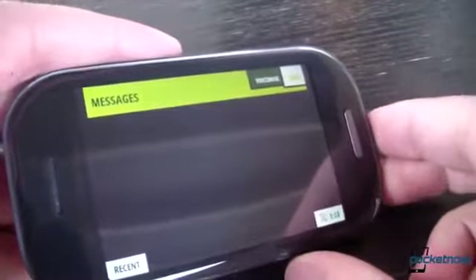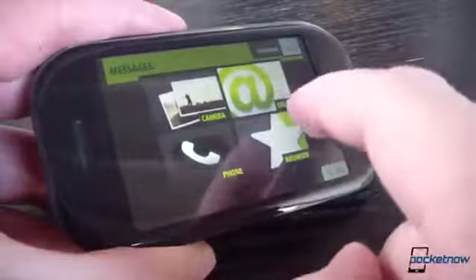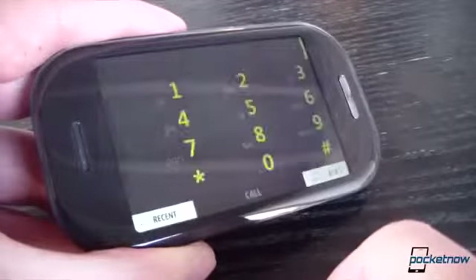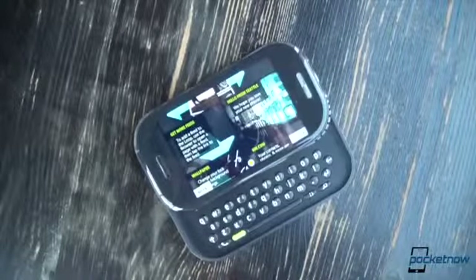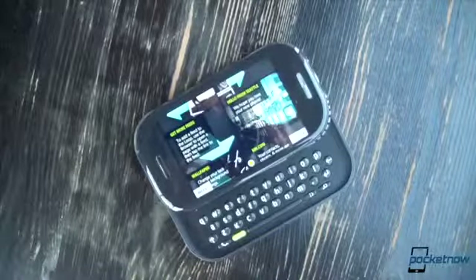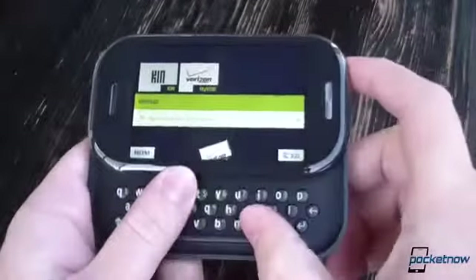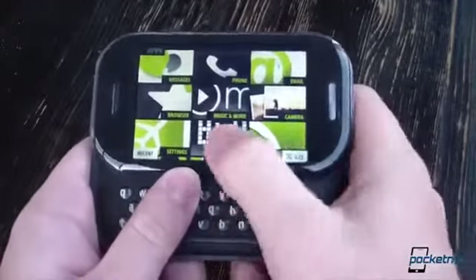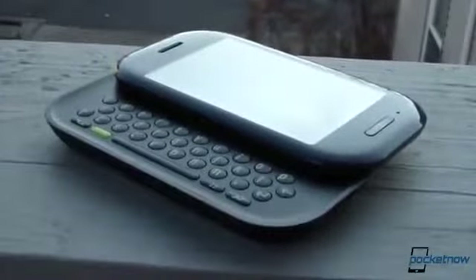The Kin could have been a great product. Some ideas here, like the omnipresent share functionality, Kin Studio, and the emphasis on placing people first, are worthwhile and compelling. But those ideas, like anything else, were doomed without the commitment of their backers. The Kin 1 and 2 are the adopted orphaned children of an indecisive parent, and the Kin 2 certainly looks, feels, and acts the part. The big lesson from today's episode: don't have kids if you're not ready to care for them.